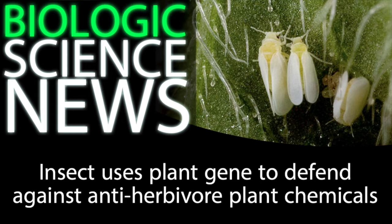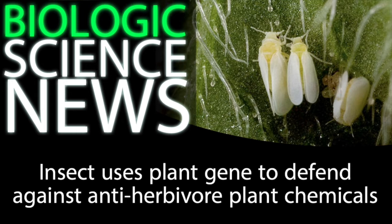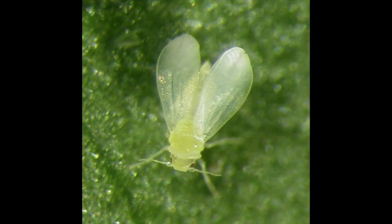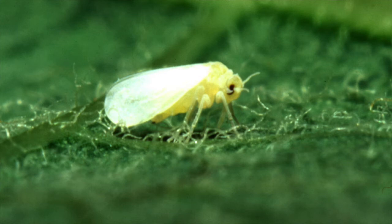To test this hypothesis, the researchers genetically engineered tomato plants to produce an RNA sequence that disables the BTPMAT1 gene. When whiteflies eat from these tomato plants, they ingest the altered RNA, which disables the BTPMAT1 protein. The effect is that whiteflies would once again be negatively affected by the phenolic glycosides and reject the plants as food, allowing the plants to protect themselves again. Fascinatingly, this RNA method had no effect on other insects, suggesting that only whiteflies carry the plant gene and are thus affected by this RNA inhibitor.